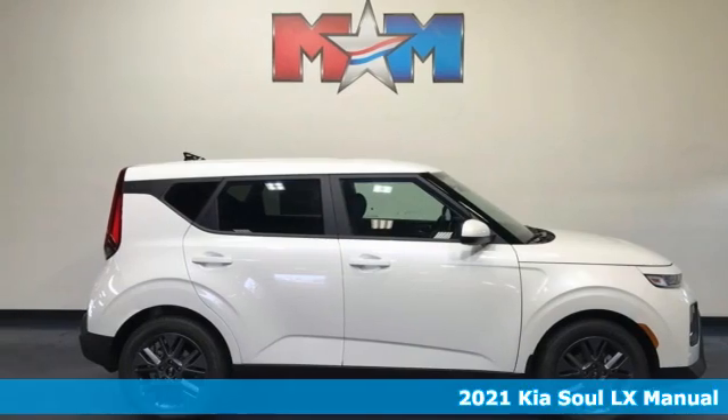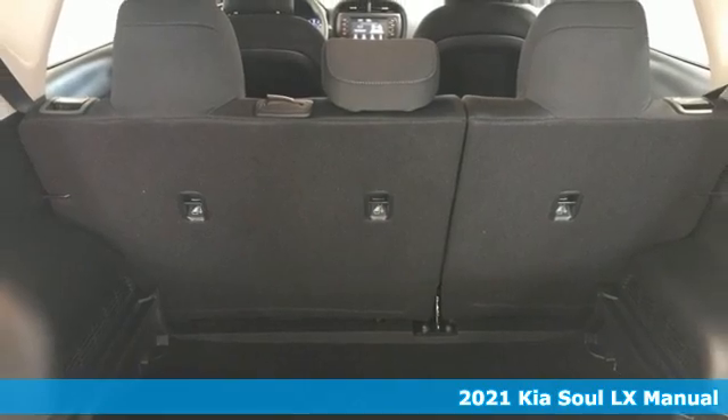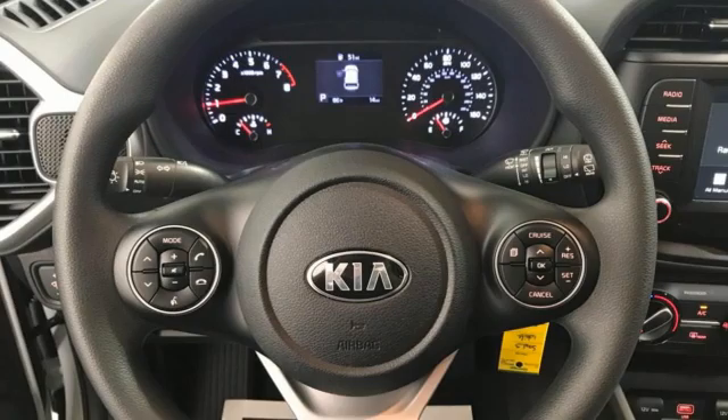It's a new 2021 Kia Soul. This unique vehicle makes a stylish statement while also being playful and very functional. It comes nicely equipped with features you'll love.